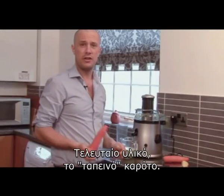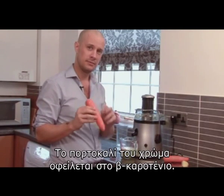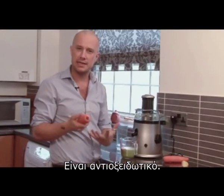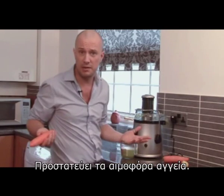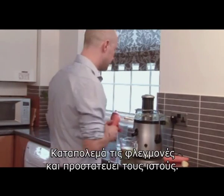Final ingredient is the humble carrot. That bright orange color is basically a compound called beta carotene — it's a plant pigment and an antioxidant. Studies have shown it's really useful for protecting the blood vessels from damage, helps to take down inflammation, and just protects the tissues that line them.